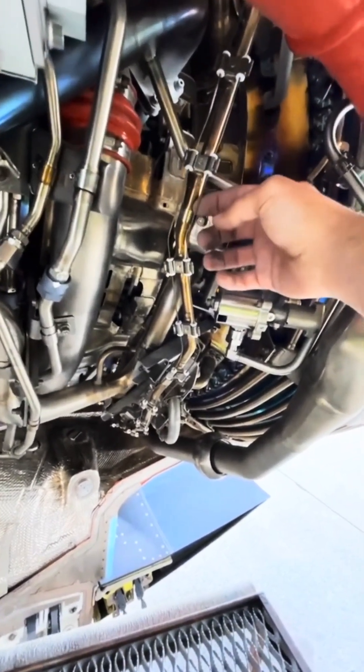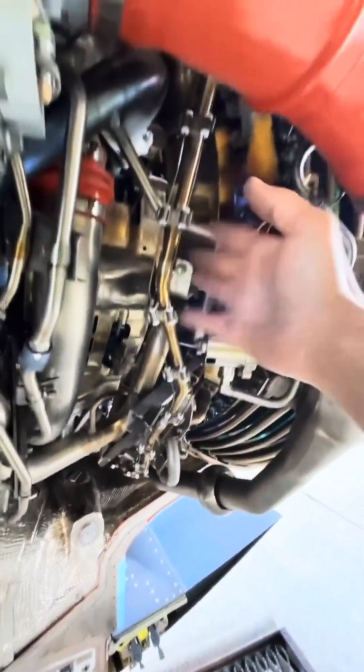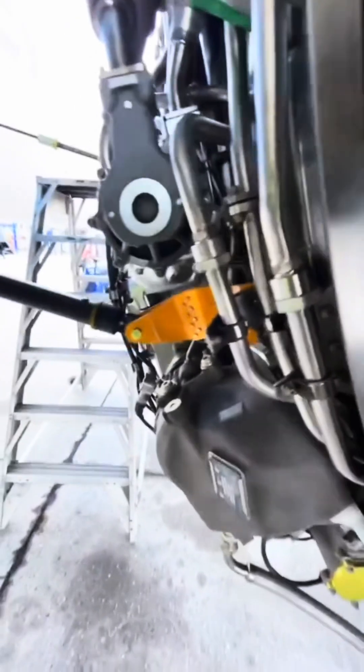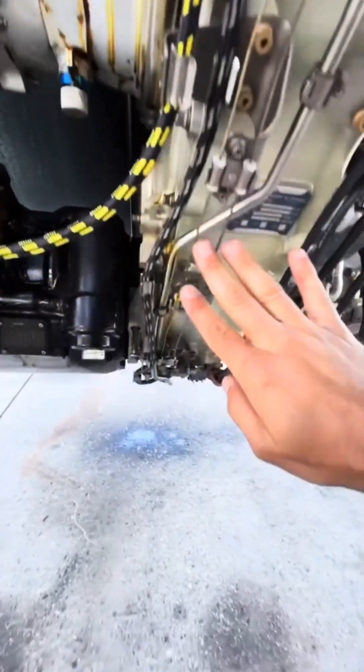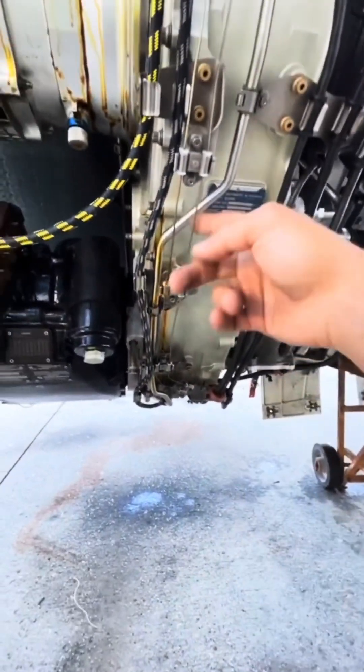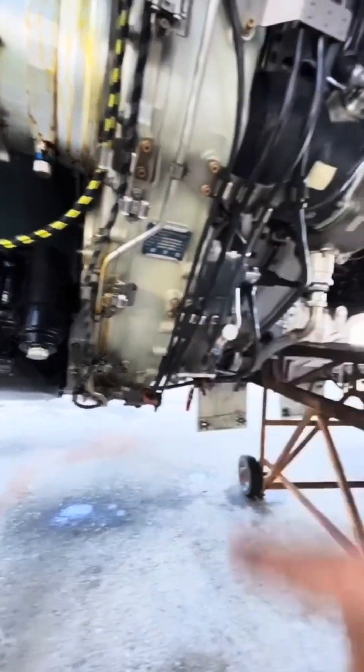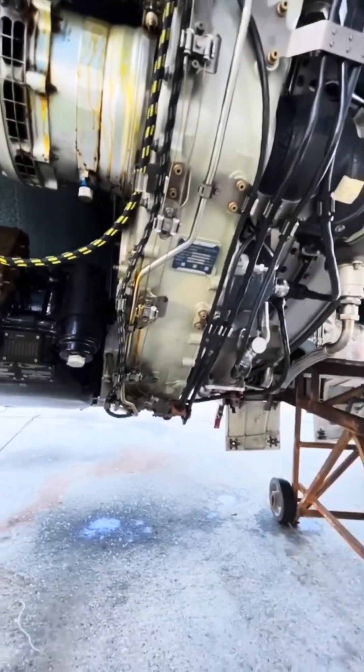Up next is the fire loop detection system — this is the fire detection system for the core, wrapped around it. Any kind of overheat or blown duct, these sensors will pick it up. They have double redundancy with a channel A and channel B, both independent. There are three loops in total: one for the fan, one for the core, and one for the pylon — all monitored by the aircraft's computer system, always watching for overheat detection.